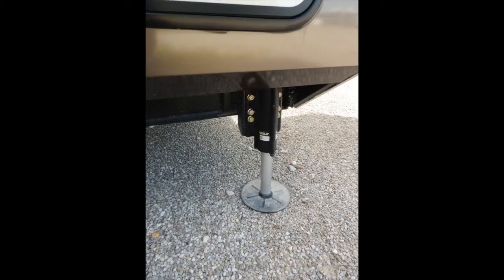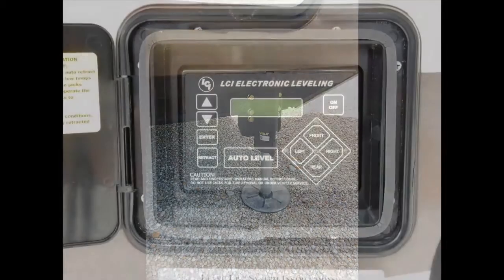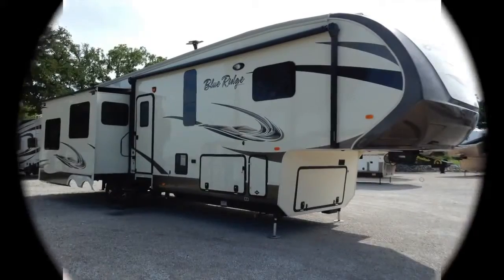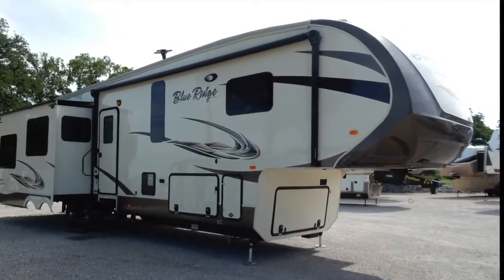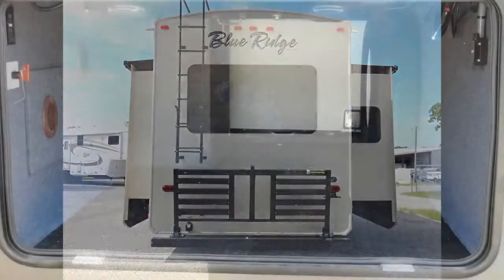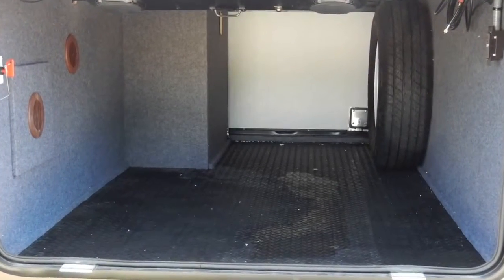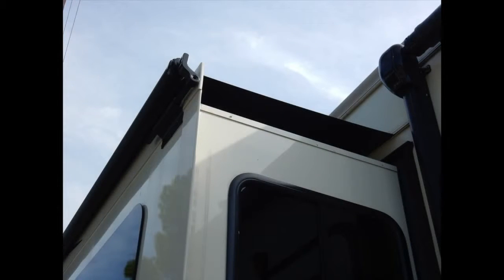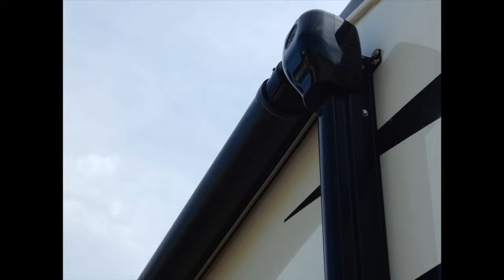The Blue Ridge 3775RL comes with a one-touch automatic six-point hydraulic level-up system, an LP quick disconnect, outside shower and security lights, rear bike rack, easy access exterior storage, generator prep, slide toppers, and an 18-foot electric awning with LED light strip.